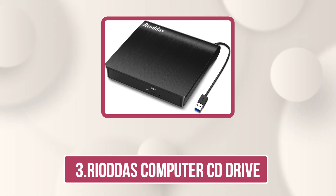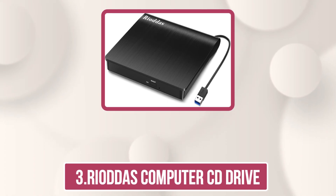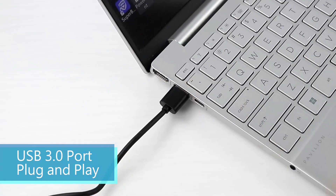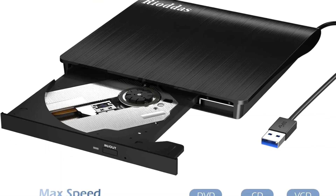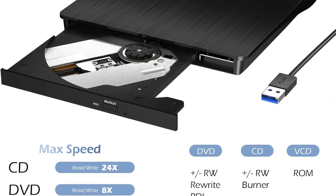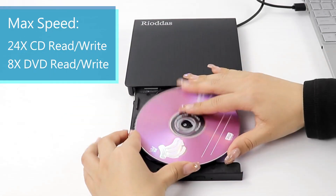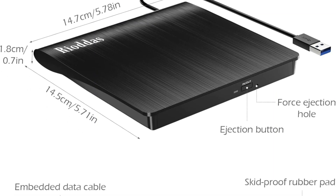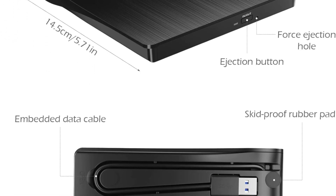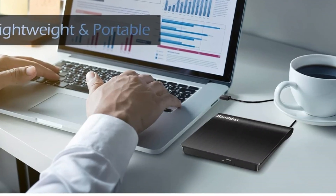Our third product is Riatta's Computer CD Drive. This external CD DVD drive is a reliable, budget-friendly solution for reading and writing discs. It features true plug-and-play functionality — no driver or external power needed. Simply connect it via USB and it's ready to use. Compatible with USB 3.0 and 2.0, it offers fast data transfer speeds up to 5 gigabits per second and stable performance, thanks to built-in copper mesh technology for smooth, fault-tolerant data transmission.